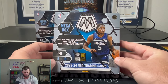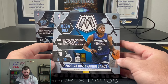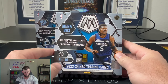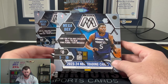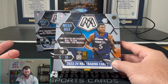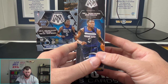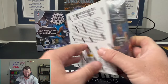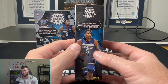These came out retail not that long ago and it's kind of interesting opening basketball in the offseason, but the Wimby hunt is still alive. These things were kind of expensive — I want to say I paid like $55 or something per box. We're looking for the reactive blue and pink fluorescent mosaics. We're getting 50 cards, five packs per box, 10 cards per pack.